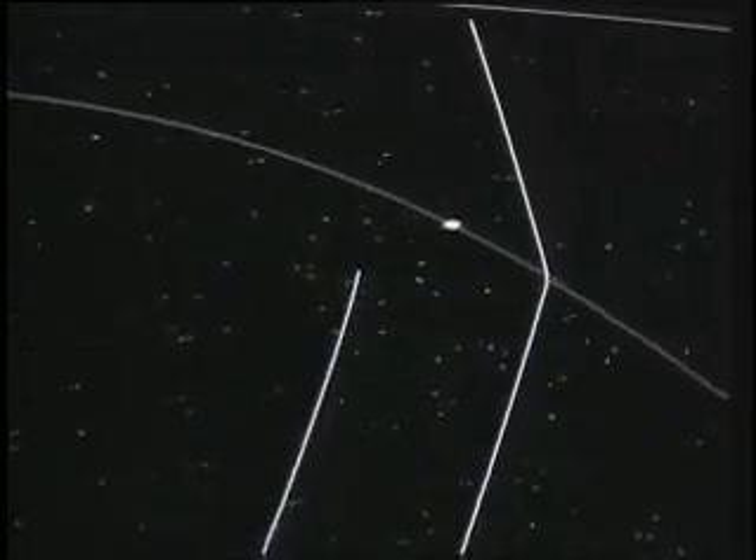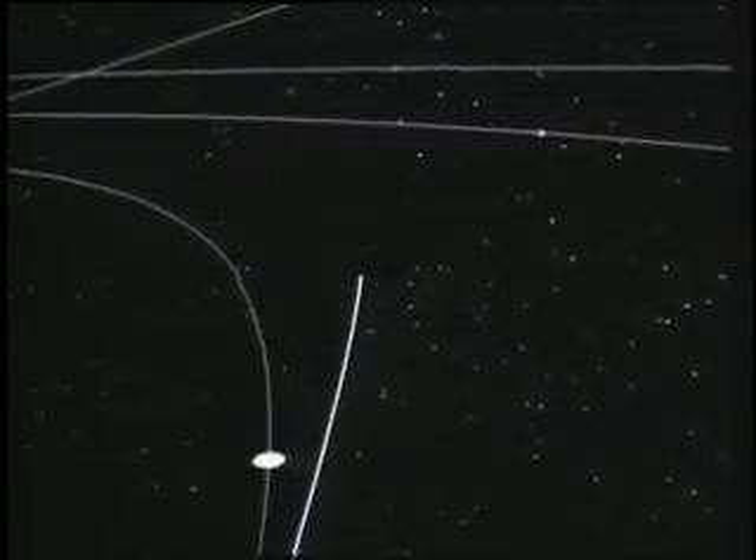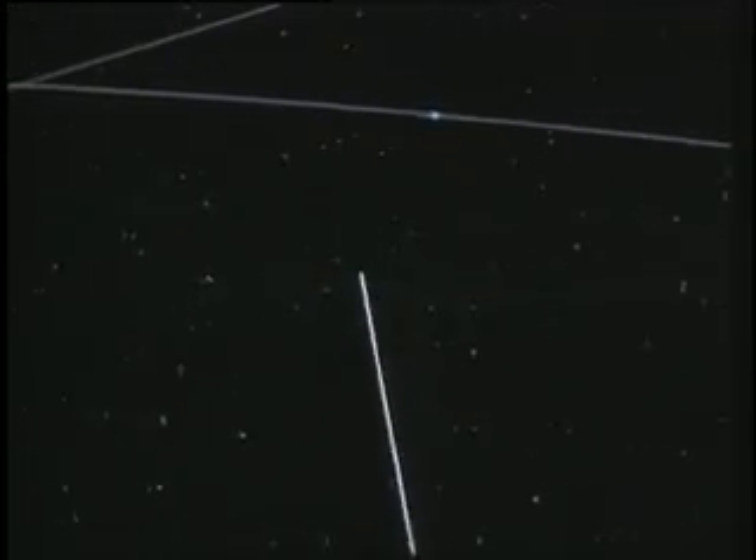Here, their paths diverge — Voyager 1 leaving the planets, Voyager 2 slingshotting onward. How long did it take to get to Uranus? Nine years, and Neptune three years later in 1989.